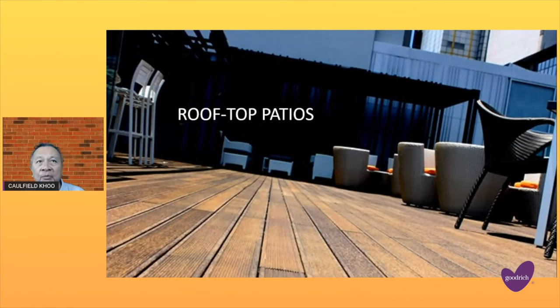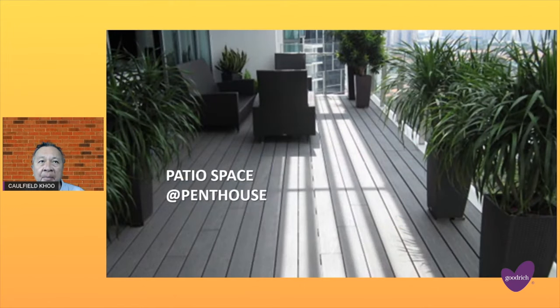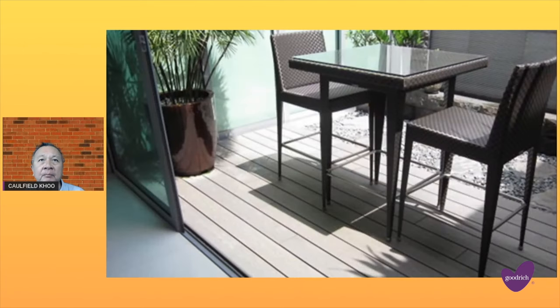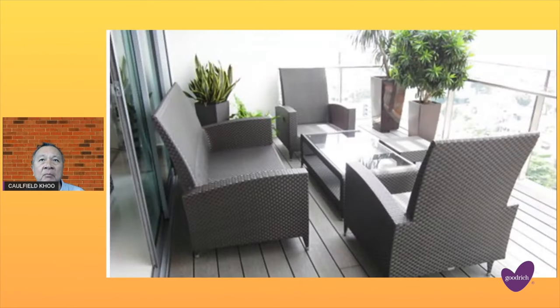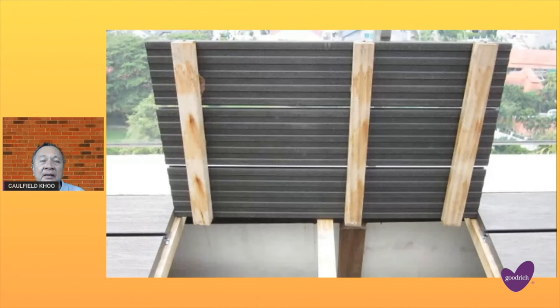Let's look at some rooftop patios. This is at a penthouse, part of the garden landscape. It is able to withstand harsh sunlight and rain. And you can see this is an opening for maintenance of the decking.